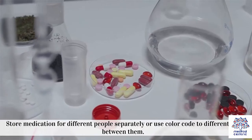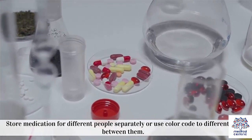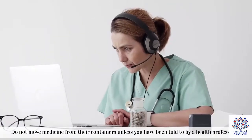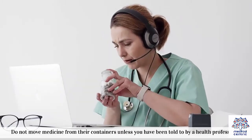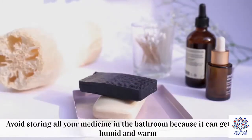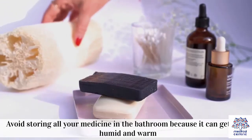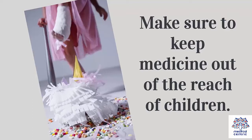2. Store medication for different people separately or use color codes to differentiate between them. 3. Do not move medicine from their containers unless you have been told to by a health professional. 4. Avoid storing all your medicine in the bathroom because it can get quite humid and warm. 5. Make sure to keep medicine out of the reach of children.